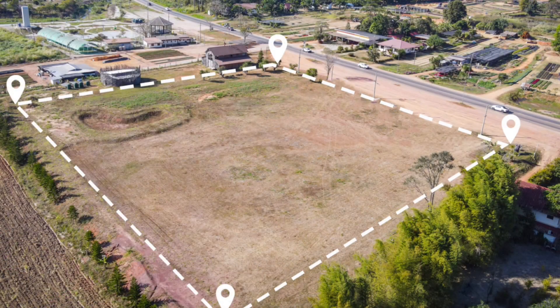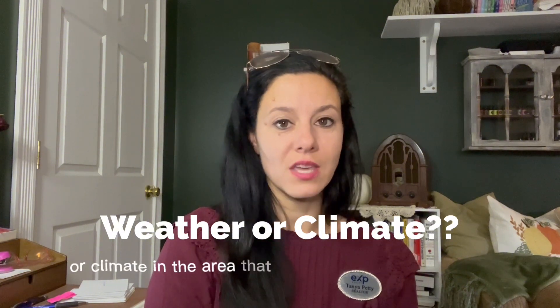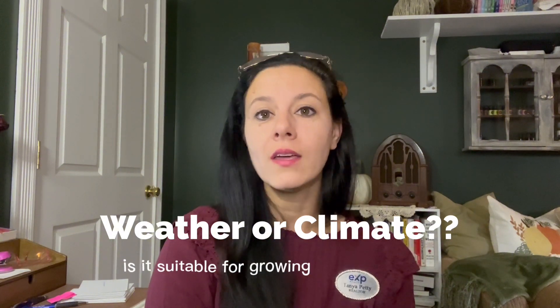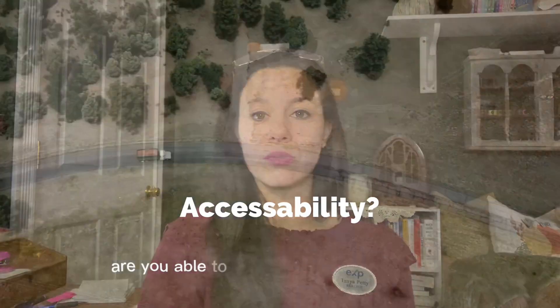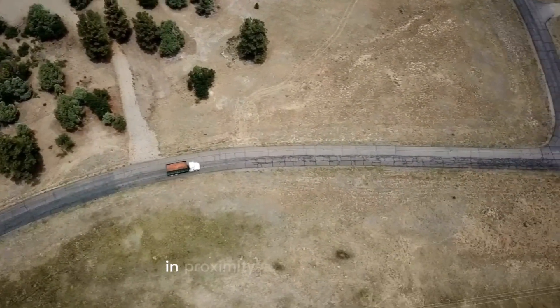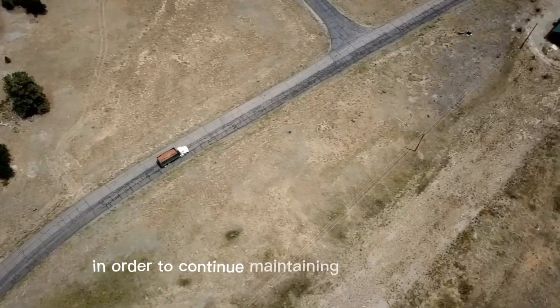The first thing you need to make sure you know is the location. When considering purchasing a home for homesteading, there are important things to be aware of, such as the weather or climate in the area you're planning to purchase. Is it suitable for growing or raising crops, raising animals? Is it going to be everything that you need it to be? Do some research in advance. Also consider the accessibility of the location — are you able to get the things you need in proximity with this property in order to continue maintaining your homestead?